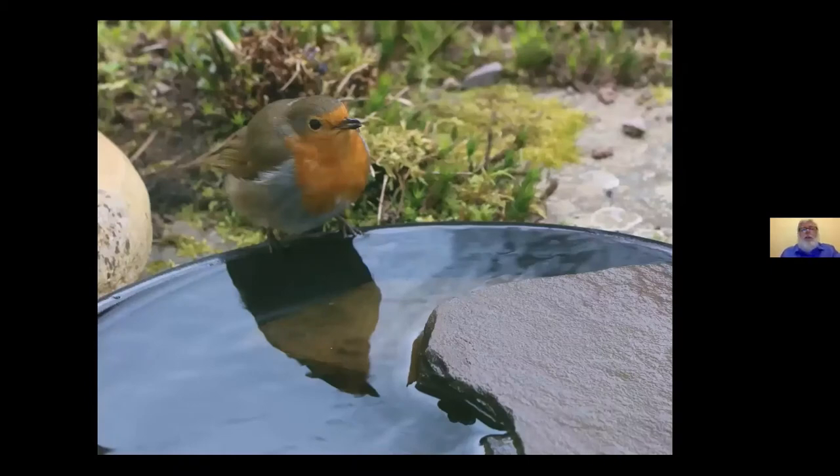If you haven't a pond, supply water by other means. It's not just for drinking but for bathing, and that's a very important part of their feather care.